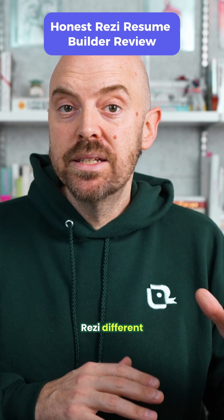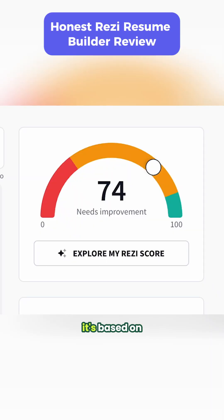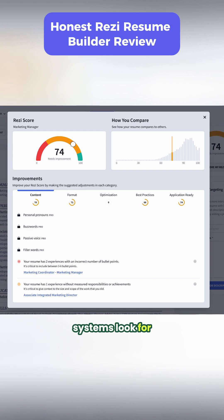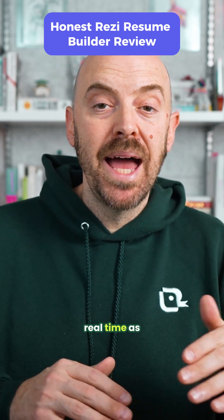Here's what makes Resi different: they have an ATS scoring system that rates your resume on a scale of 1 to 100. It's not some vague algorithm — it's based on 23 specific factors that real ATS systems look for. Format issues, missing keywords, weak action verbs, lack of quantification — all of it gets flagged in real time as you type.